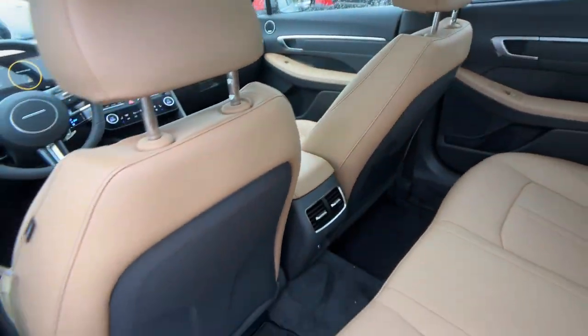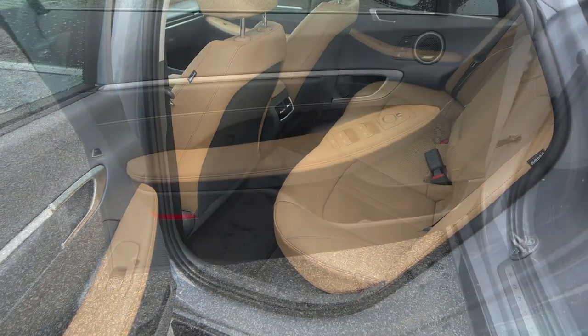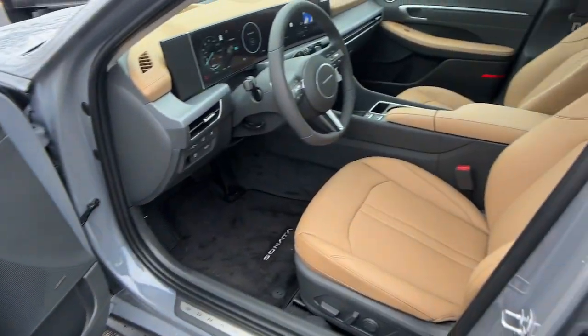Don't miss the chance to take this stylish and efficient Sonata Hybrid home to your family. Our team will give you an outstanding road test experience. Stop in today.